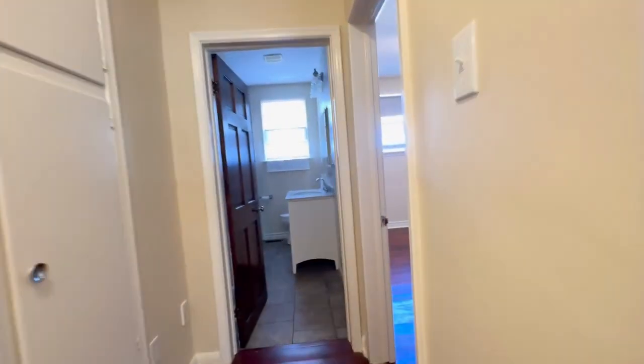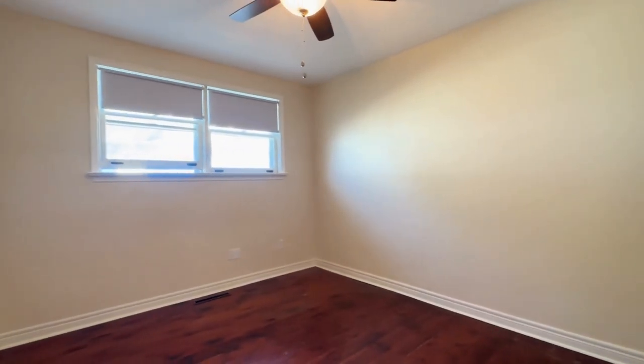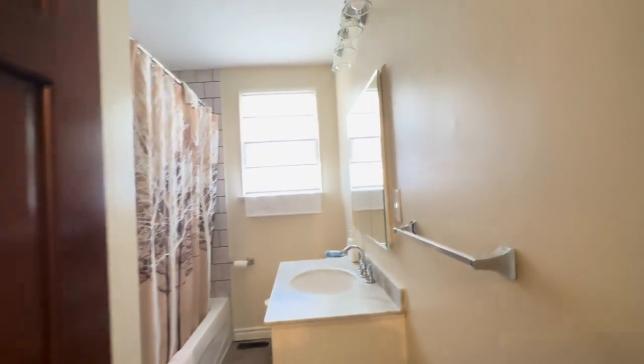Moving on, to my right over here we have our final third bedroom. You can easily fit a king-size in here. Use one of these as an office — it's absolutely huge.